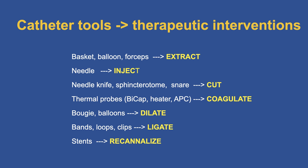These tools include extraction, injection, cutting, coagulation, dilating, ligating, and recanalizing. For each of these, we have a large armamentarium of tools available to us. There has been an explosive development over these past decades.